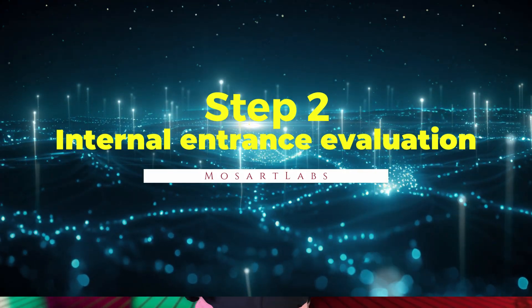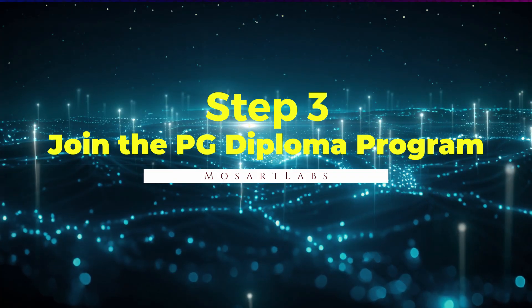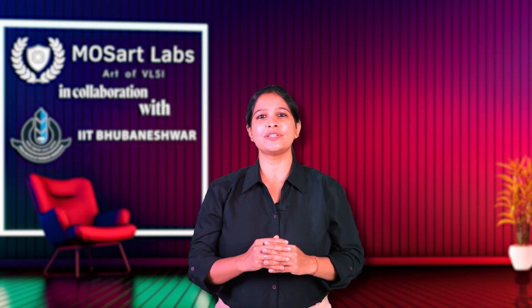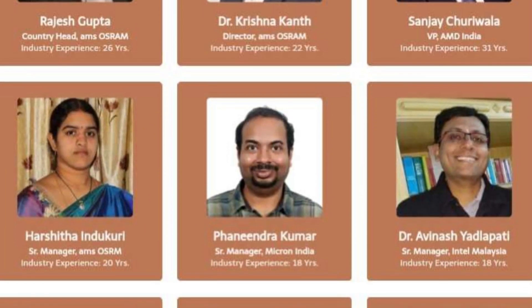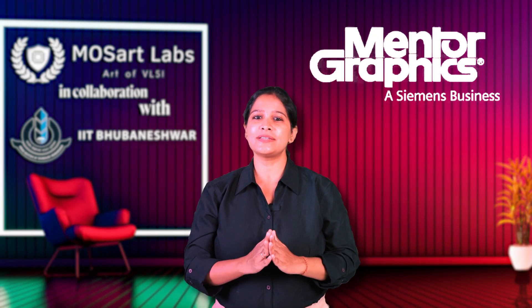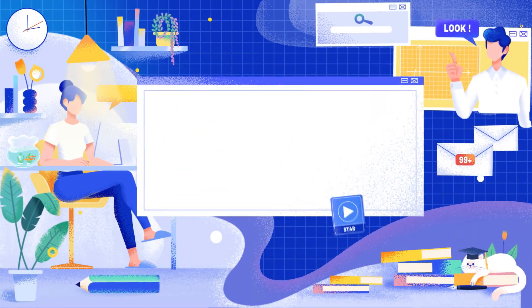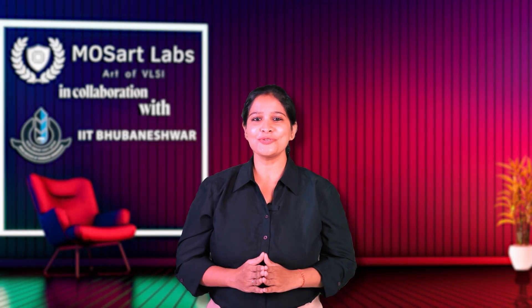Step 2: Internal Entrance Evaluation. Give your entrance examination in online mode. If you qualify, you are offered admission into the PG Diploma Program. Step 3: Join the PG Diploma Program — a one-year professional diploma offered by IIT Bhubaneswar. Training delivered by Mozart Labs and other industry experts covers tools like Cadence, Synopsys and Mentor Graphics, and includes 8 mini corporate projects plus one capstone real-world project, plus career support designed to remove all financial risk from the student's side.